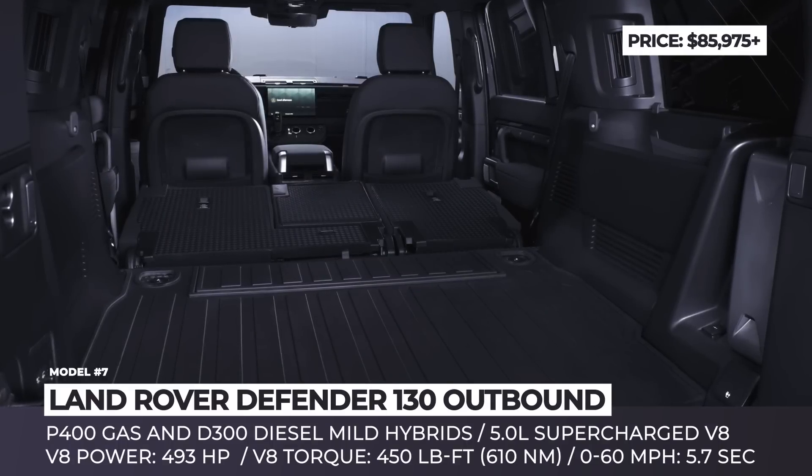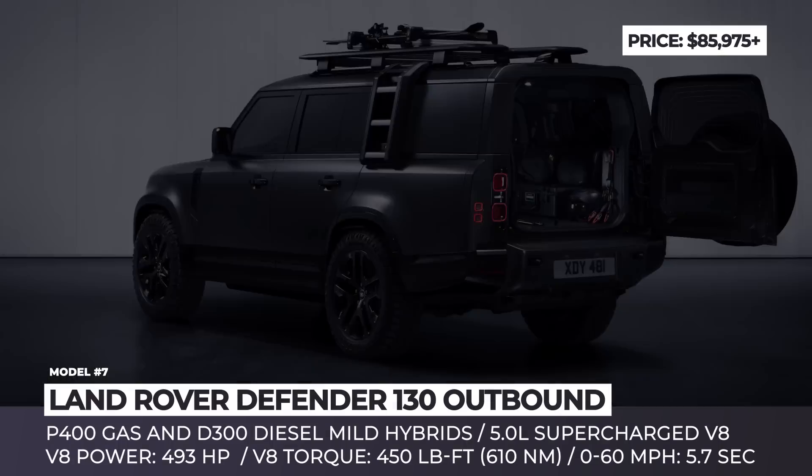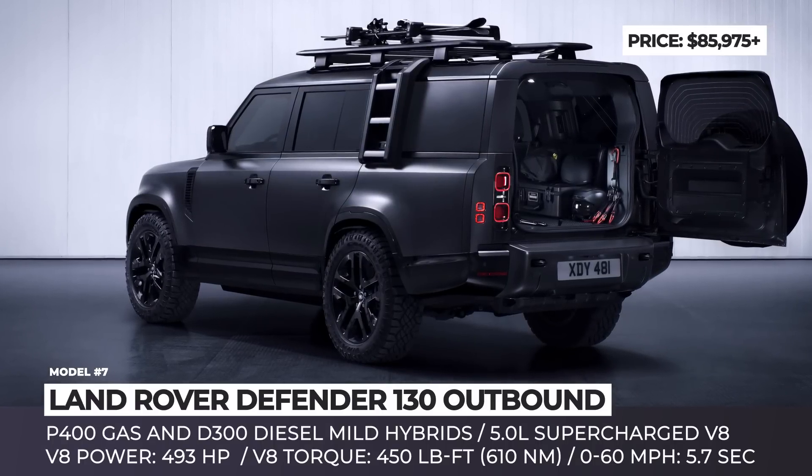The cargo area spans over 50 inches and is prepared for the most demanding adventures. It features a near-flat loading space, multiple latch points, cargo nets, and durable floor mats that can even be unfolded to protect the rear bumper.